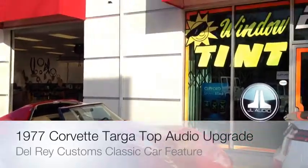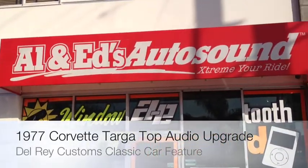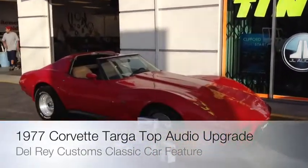Hey YouTube, how you doing? This is Joe from Allen Edds Auto Sound in Marina Del Rey, home of my Del Rey Customs YouTube channel.